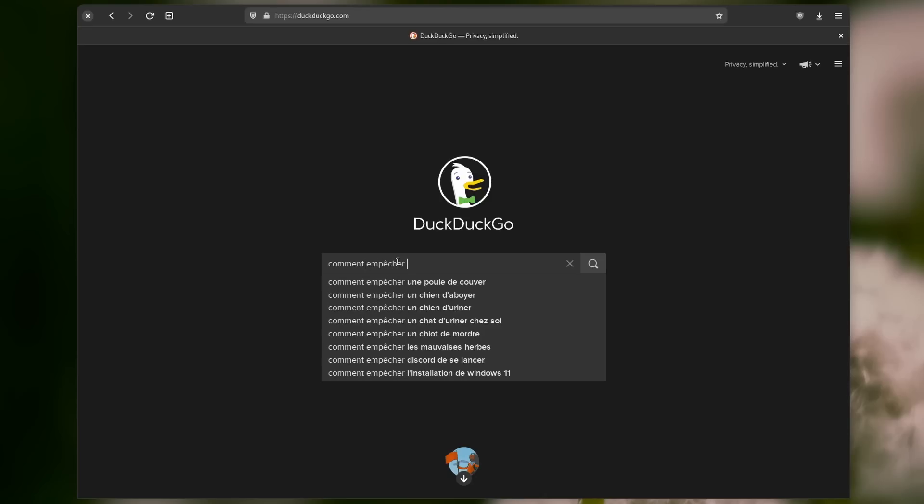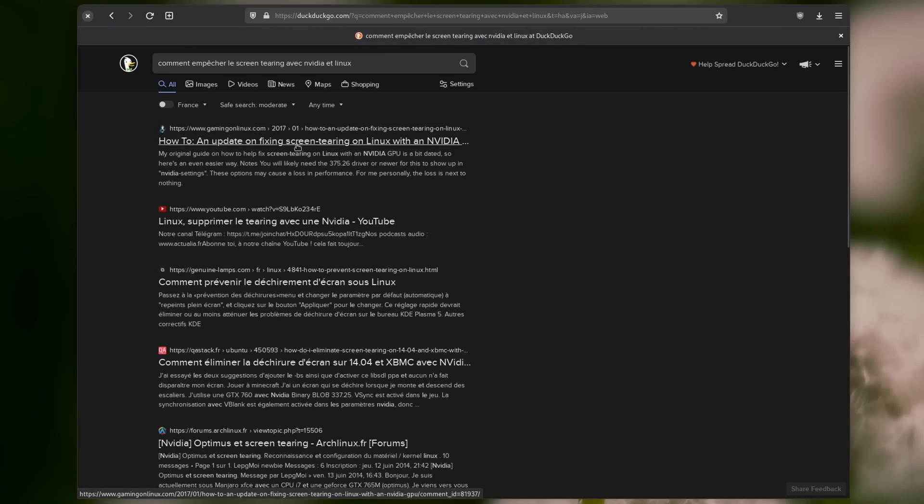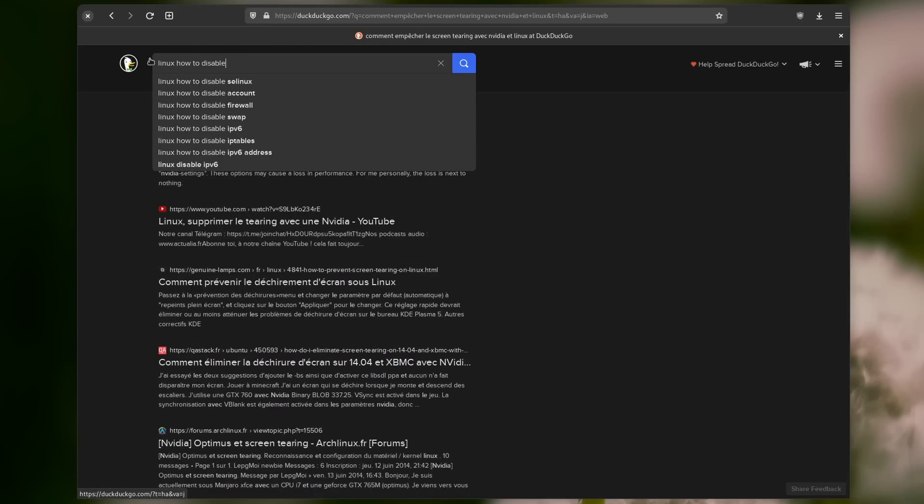DuckDuckGo was also accused of censorship as they deranked some Russian propaganda websites, but that's not something I want to get into. None of these issues are why I'm leaving DuckDuckGo though. What drove me away is the results quality. I search in two languages most days, in French and in English. While the results in English are generally good, in French they're pretty lackluster. And even in English, as soon as your query becomes technical or Linux-oriented, I tend to not really find what I want.